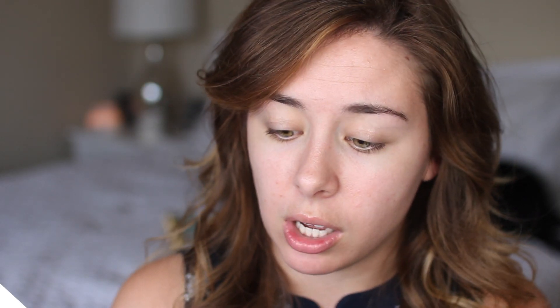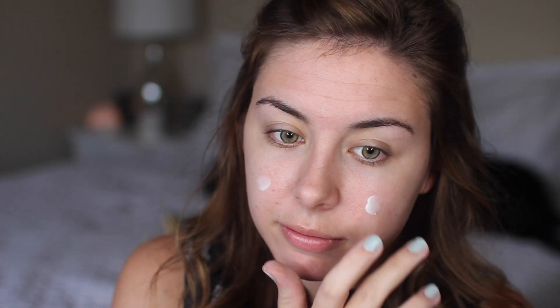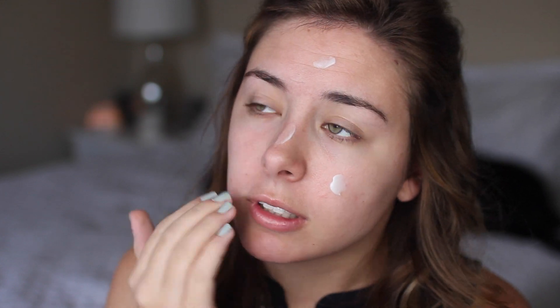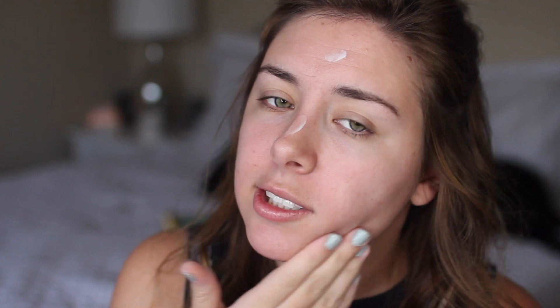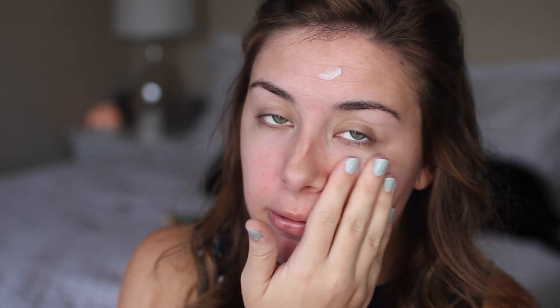First thing we gotta do is prime the skin. I picked up the Smooth Glow Hydrating Foundation Primer because my skin is a little more dry, but they also have a matte one. It comes in a little squeezy tube, and it looks like it has maybe a little bit of iridescence to it. It feels very hydrating and also a little smoothing, which I like. It smells pretty good too — it smells like roses.